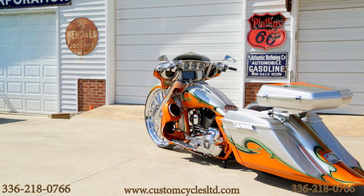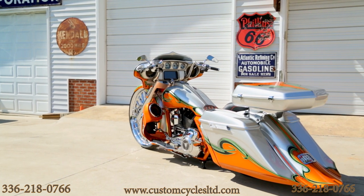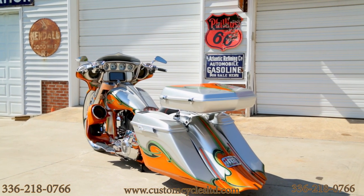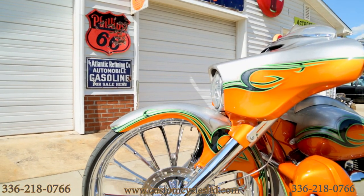This is the latest bike finished here at Custom Cycles Limited in Greensboro, North Carolina. This bike was done for an out-of-town customer from Maryland. The bike is a 2015 Harley-Davidson Street Glide.